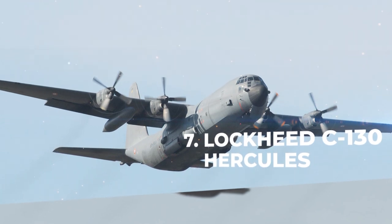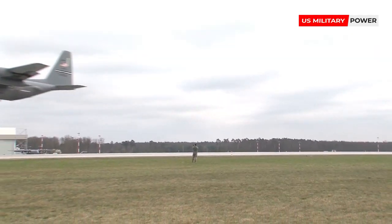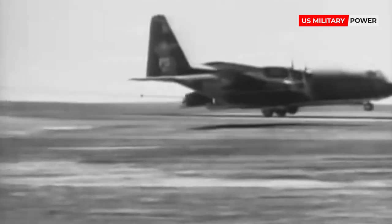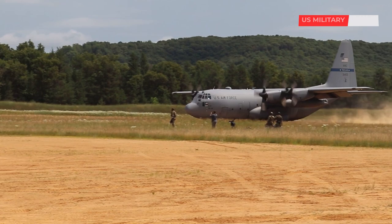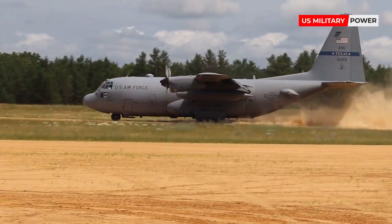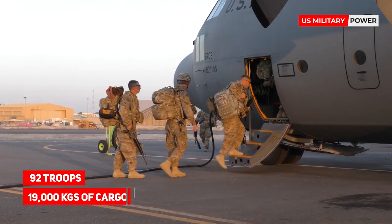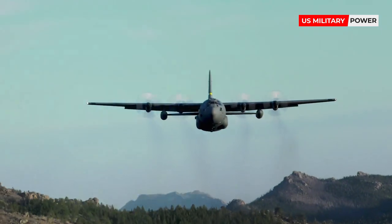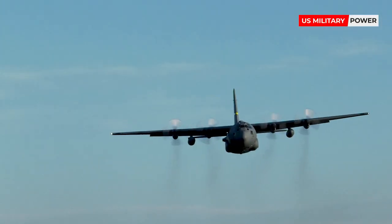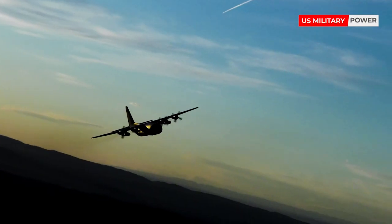Number 7: Lockheed C-130 Hercules. Incredibly, the C-130 Hercules entered service in 1954 and remains in both production and operational service today. Capable of operating from frontline positions with often unprepared landing strips, the Hercules, with its four turboprop engines, can deploy its load of 92 troops or 19,000 kilograms of cargo where other aircraft cannot operate. Under normal circumstances operating from airstrips of 5,000 feet, the Hercules under assault conditions can operate from much shorter airstrips of 3,000 feet.